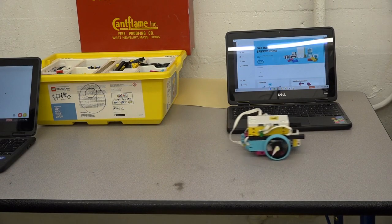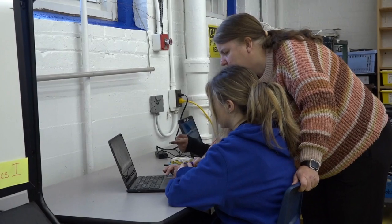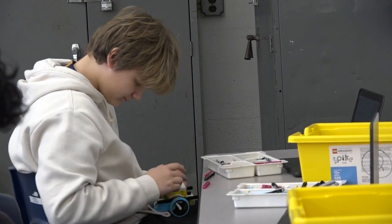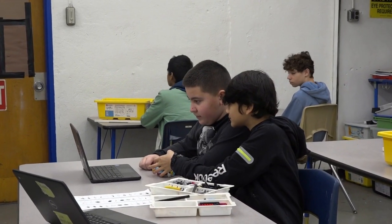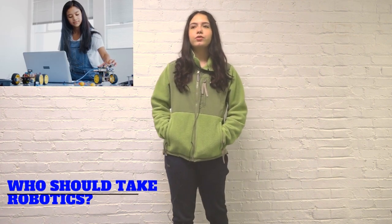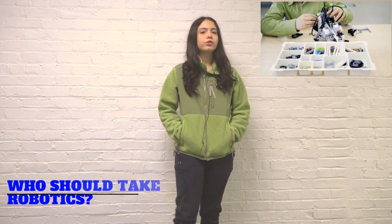One of the best classes at CMS is Robotics. It is a must-take for many. You get to do many cool things like building a robot, coding it to complete challenges, modifying it in your own unique way, and having a fun time with your friends. Problem solving, fun challenges, and building. I feel like everyone should take Robotics. You get the hang of it pretty well, but even if you're only a little bit interested in robotics, you should still take it.